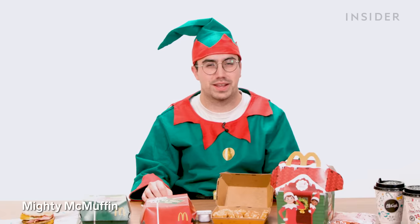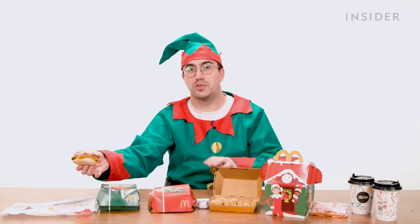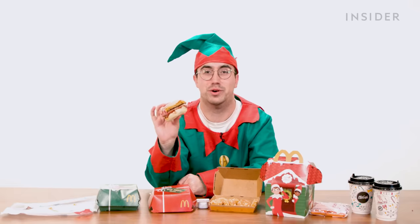McDonald's in the UK has a bunch of festive exclusives. We'll start with a breakfast festive item which, honestly, I'm not actually convinced is particularly festive. This is a mighty muffin. I'm not trying to be a Grinch here, I'm not trying to ruin Christmas for anybody, least of all McDonald's. However, can someone please explain to me how a sausage, bacon, and egg McMuffin with cheese is in any way festive whatsoever?